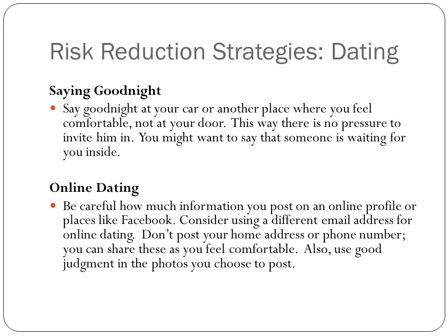When you're online dating, make sure you're careful about what information you give out, even on Facebook. Use a different email address and don't use your home address or phone number, because people who aren't your friends or aren't on the website can access that information too. Use good judgment with any photos you choose to post online, because once they're online, they're there forever — they never really go away.